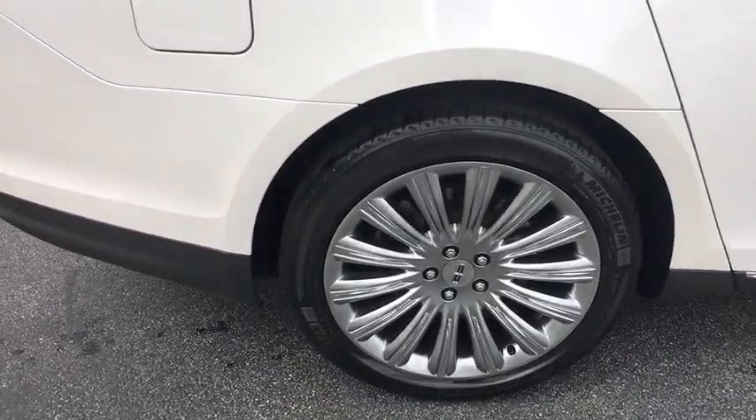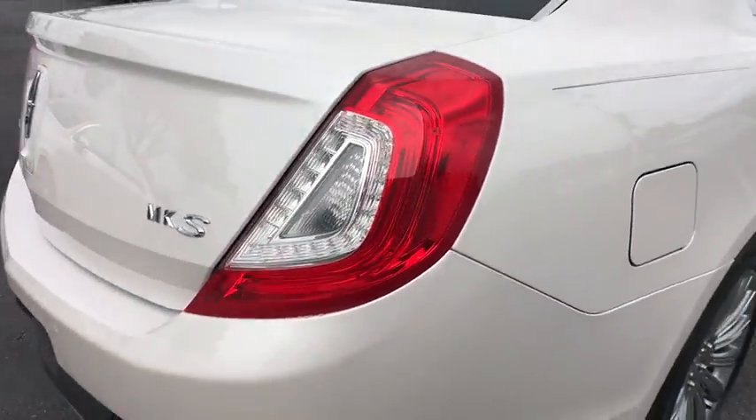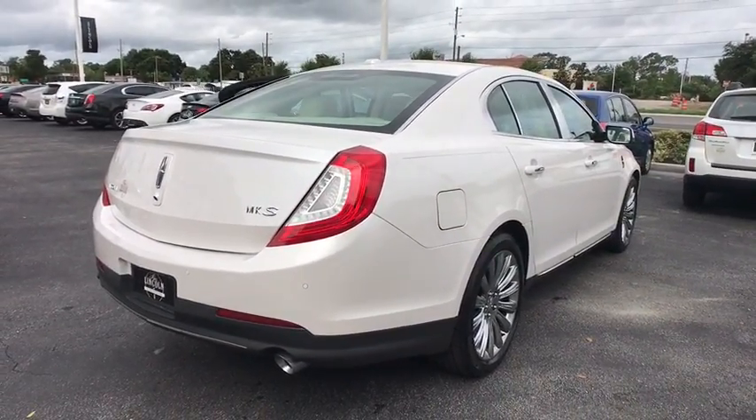Boasting a 3.7 liter V6 engine, it's also powerfully smart. This vehicle has less than 50,000 miles.